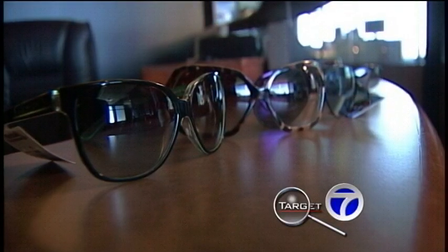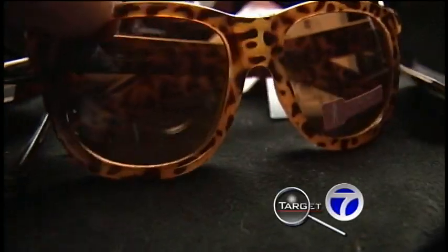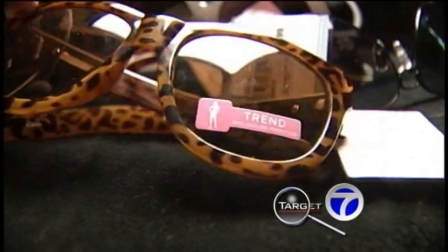We brought a lot of these sunglasses to you guys, a wide variety between $1 to maybe $25, $30, to see what kind of bang we can get for our buck. Pair by pair, we showed Dr. Coleman our picks purchased from places like Walmart, Kmart, CVS, and the Dollar Tree.